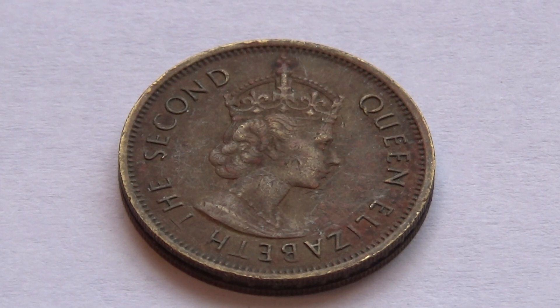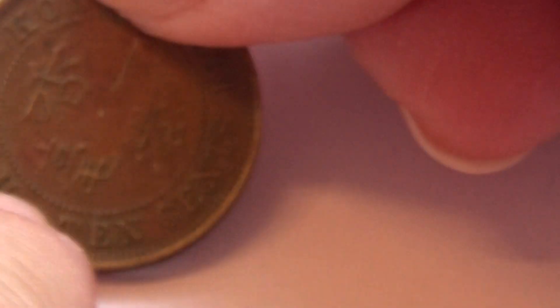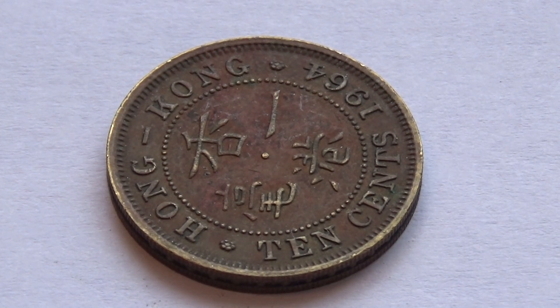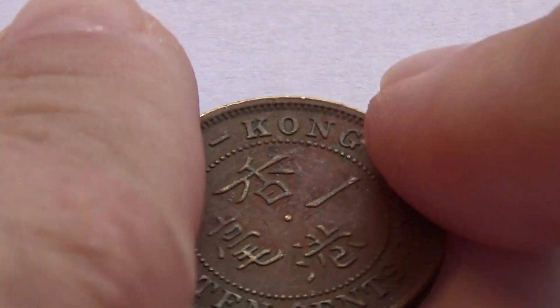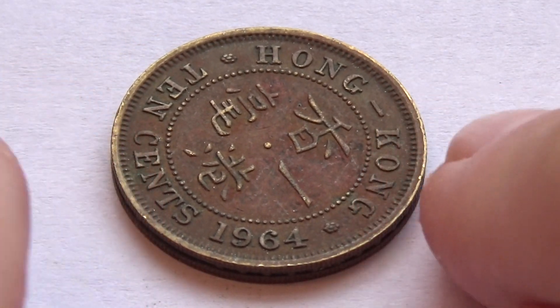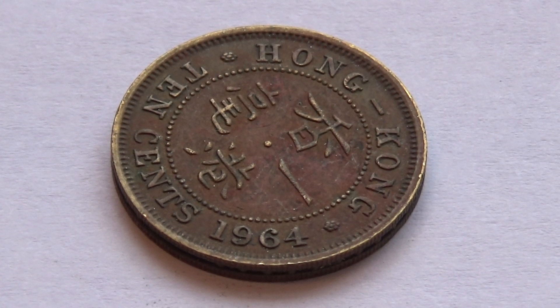This is a ten cents coin, as you can see — Hong Kong 1964, ten cents. Maybe the writing goes this way to have the 1964 at the bottom. Not sure, I can't read their writing — I did not learn that one.